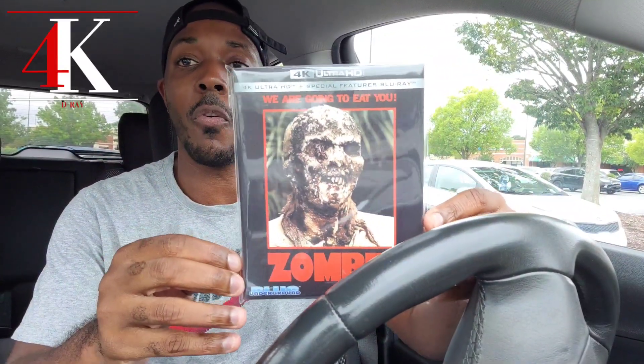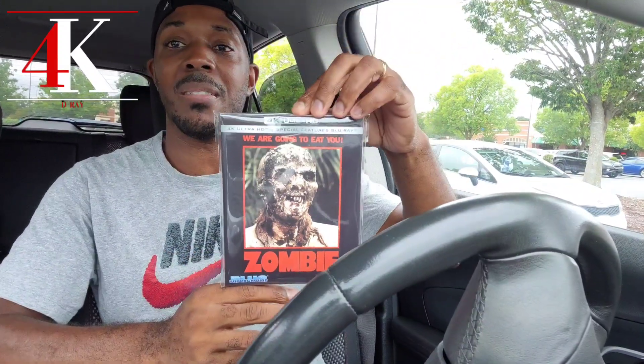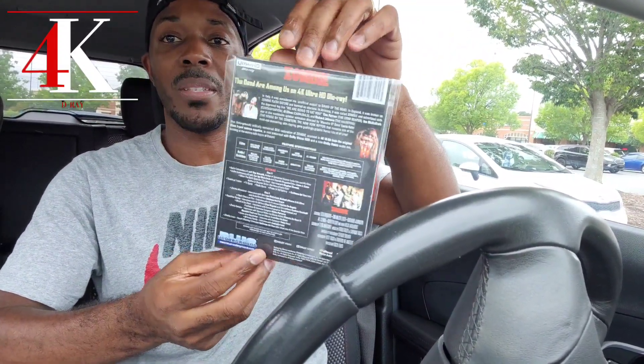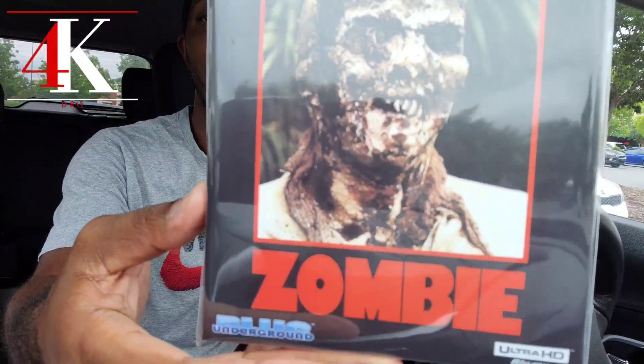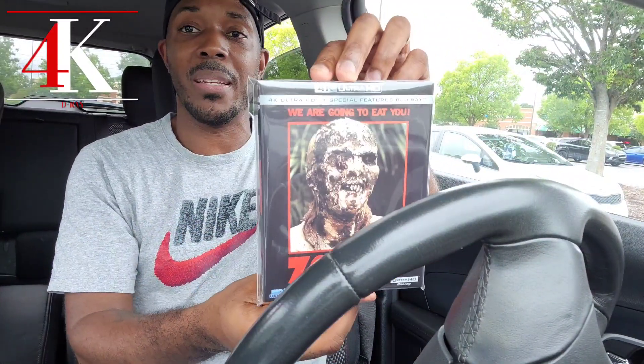Shout out to the homie Mark for doing this custom one for me. He didn't have the art for it so I definitely appreciate him giving it a try — it's a slip I definitely wanted. He did the Zombie slip for me, so I definitely appreciate that. I would love to have the OG that's supposed to come with it, but the price is high — that's the price we pay for talking about these slips and the artwork all the time. This suffices for me, I'm happy to have it. Came out pretty good in my opinion.